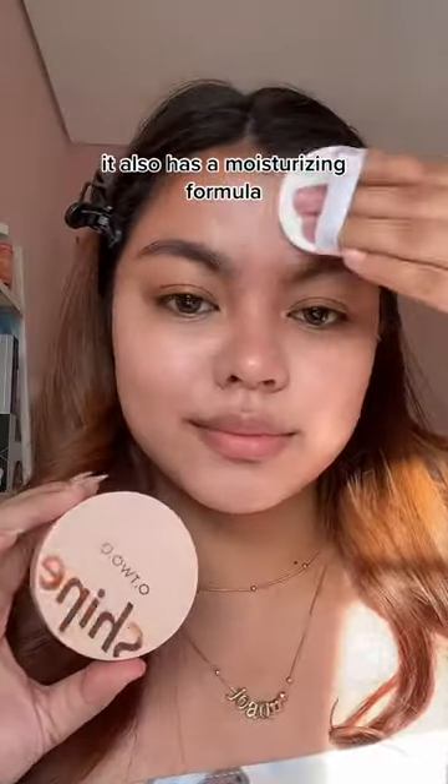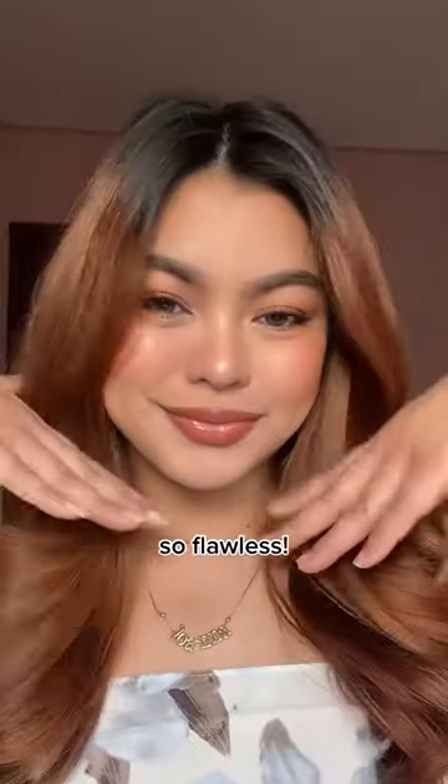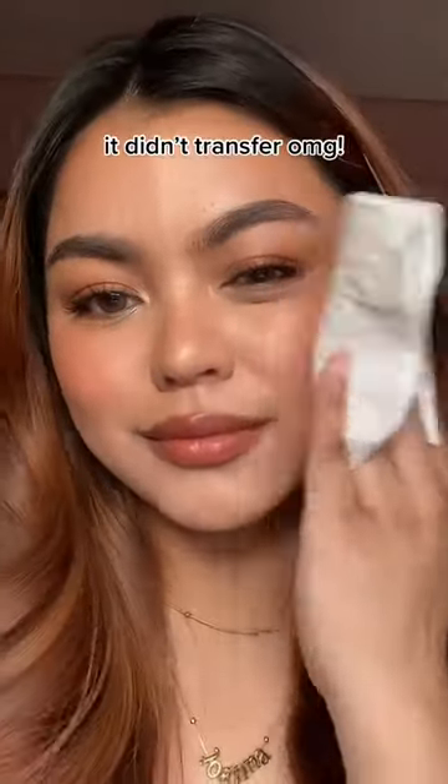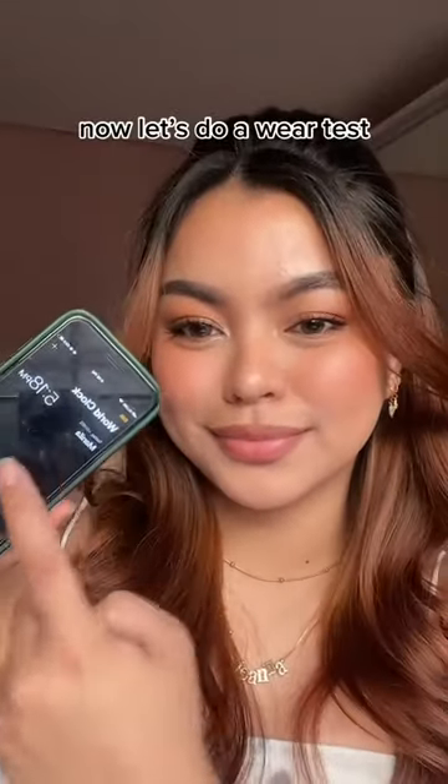It also has a moisturizing formula — so flawless! Let's do a waterproof test. It didn't transfer, OMG!